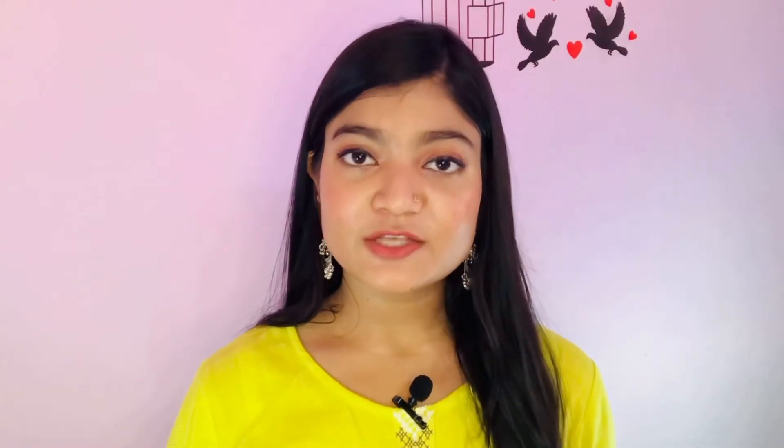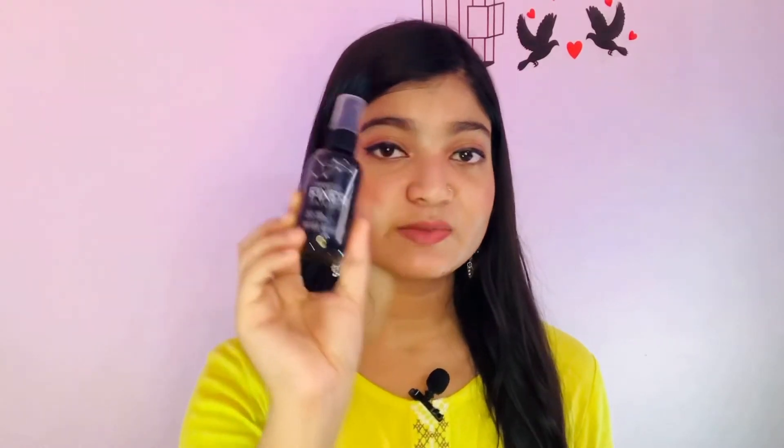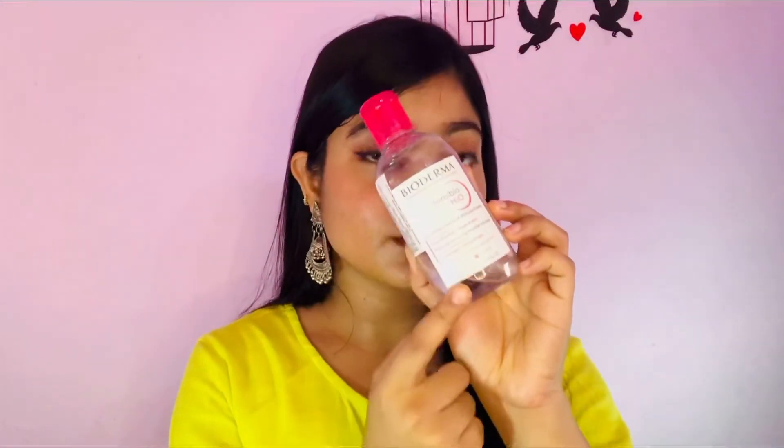Next is setting spray. I use Swiss Beauty Makeup Fixer, which costs 250 rupees. After doing makeup, it is also very important to remove makeup properly. You can use Nivea or Garnier makeup remover. I personally use Bioderma H2O Micellar Water as a cleanser, but if you just need a makeup remover, Garnier or Nivea are fine. If you want a cleanser, you can try the Bioderma.